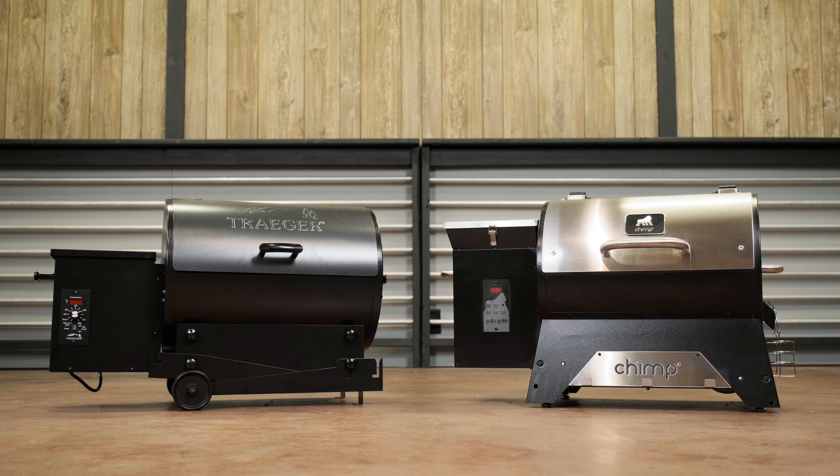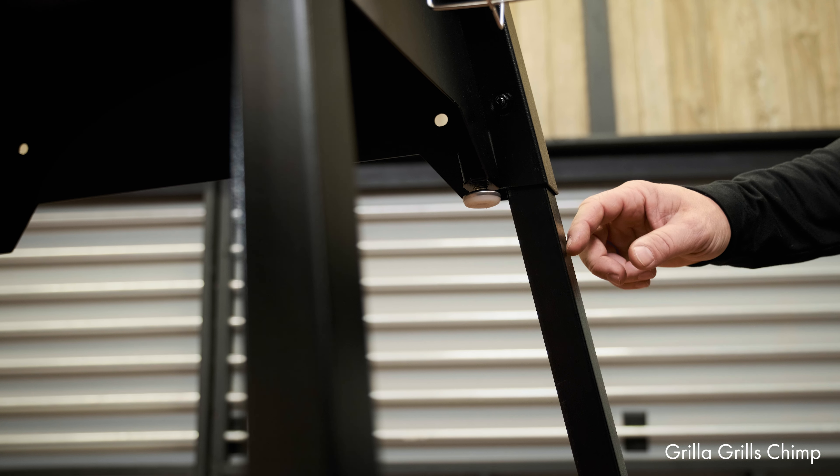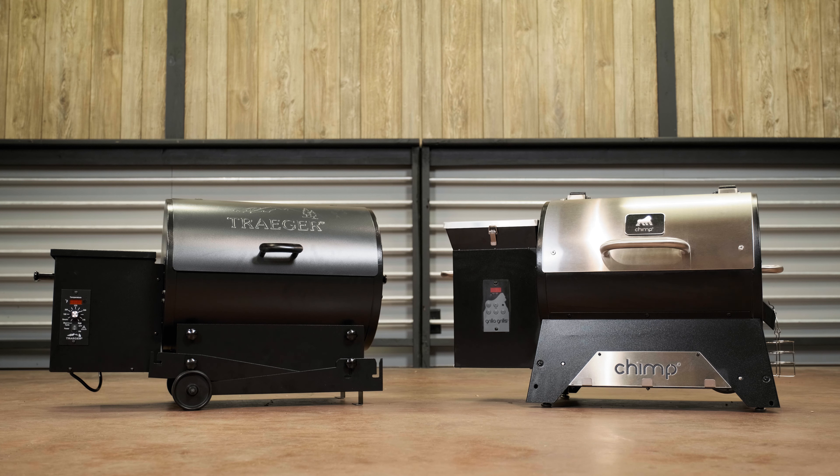One other detail we wanted to cover: we actually put leveling pads on the Chimp, so when your legs are folded up and it's sitting on your table or tailgate, you're sitting on some nice leveling pads.